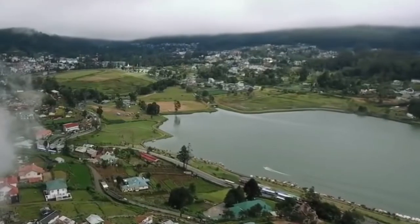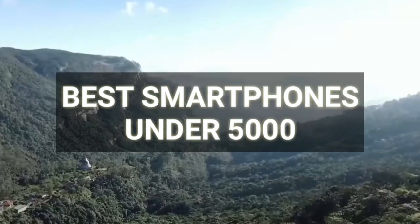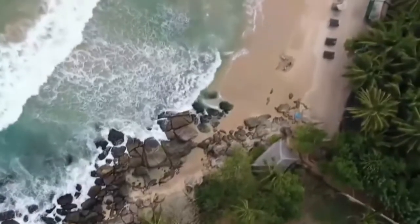Top 5 best smartphones under 5k — I will explain to you about the best 2GB RAM phones in this video.